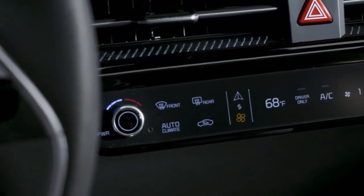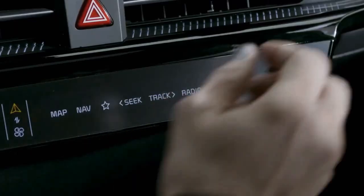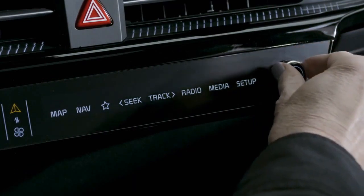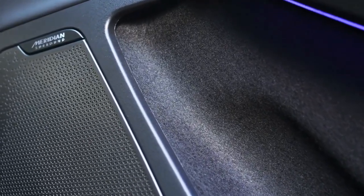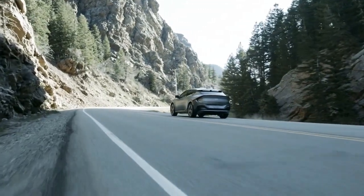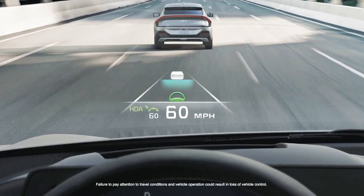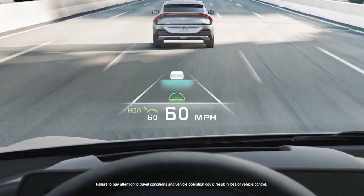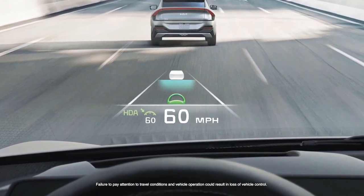Just below the infotainment screen, there's a new touchpad for climate and audio controls, complete with convenient knobs for temperature, volume, and tuning for the Meridian premium audio system. Going gas-free isn't the only future-forward aspect of driving EV6 — the augmented reality head-up display helps keep your eyes on the road by projecting the info you need most within your line of sight over the road ahead.